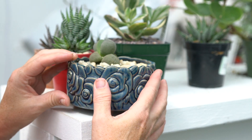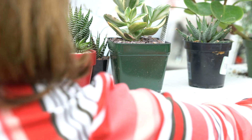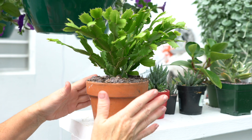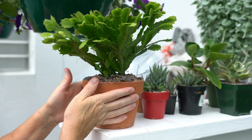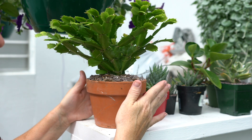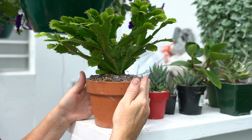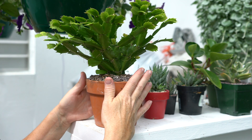Another plant people don't think about is the Christmas cactus — this one does very well in low-light conditions. Because these plants aren't in hot conditions and aren't getting direct sunlight, they will not need as much water, so be very careful with watering.